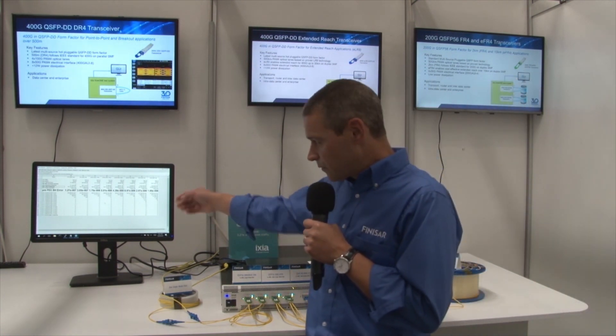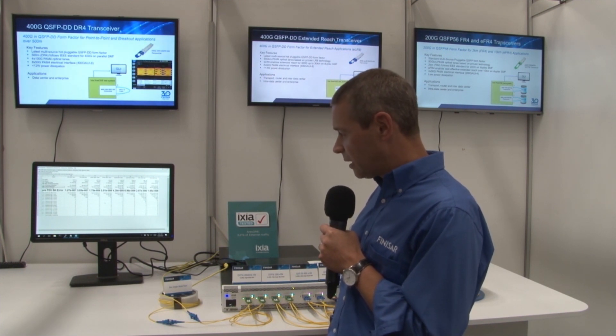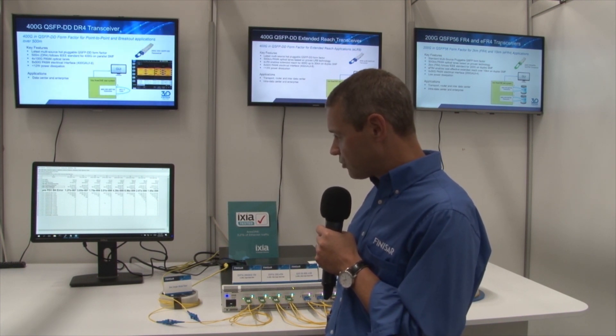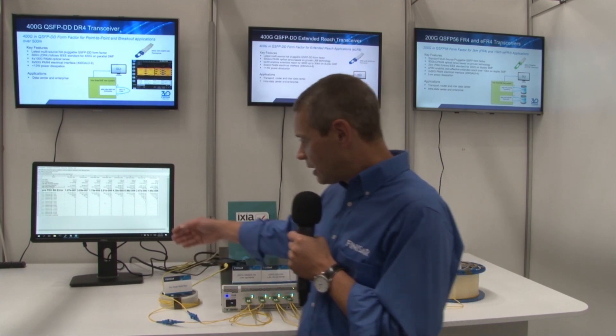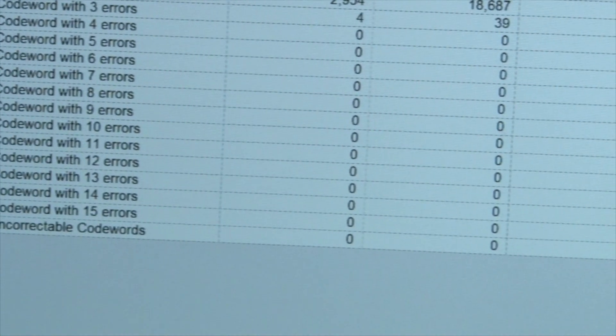The performance of each of these products is shown on the GUI. Here we are showcasing the perfect BER, in each case beyond the IEEE standard. We are also showing zero uncorrectable errors for each of the demonstrations.